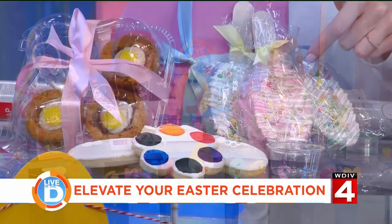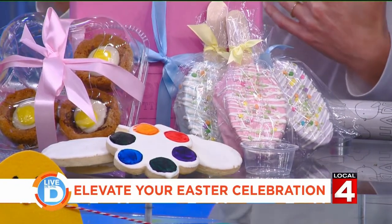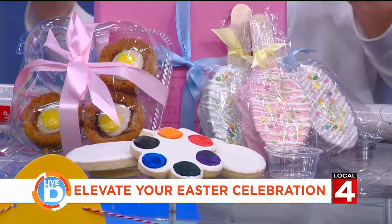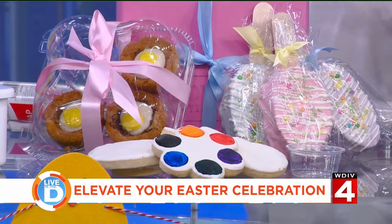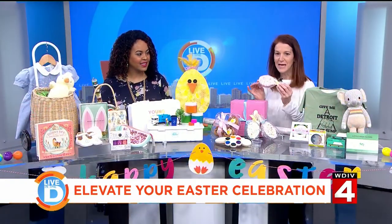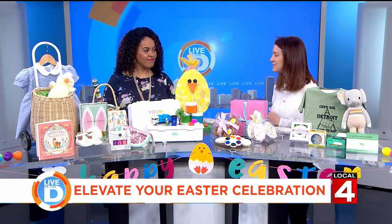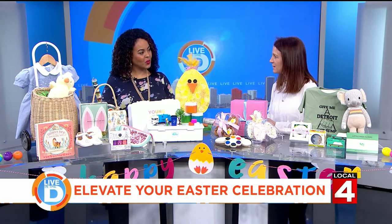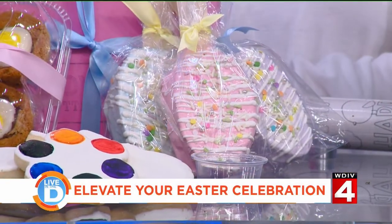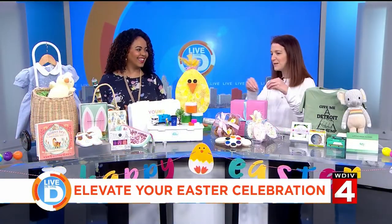They also have rice krispie treats covered in beautifully colored chocolate frosting, and Cadbury chocolate chip cookies — their take on it. I have an idea: I saw my friend do this — I'm going to take these on an airplane because we're flying to Austin for Easter and give them to the flight attendants. Happy Easter — you're working on Easter weekend. You're going to be the star of that flight!